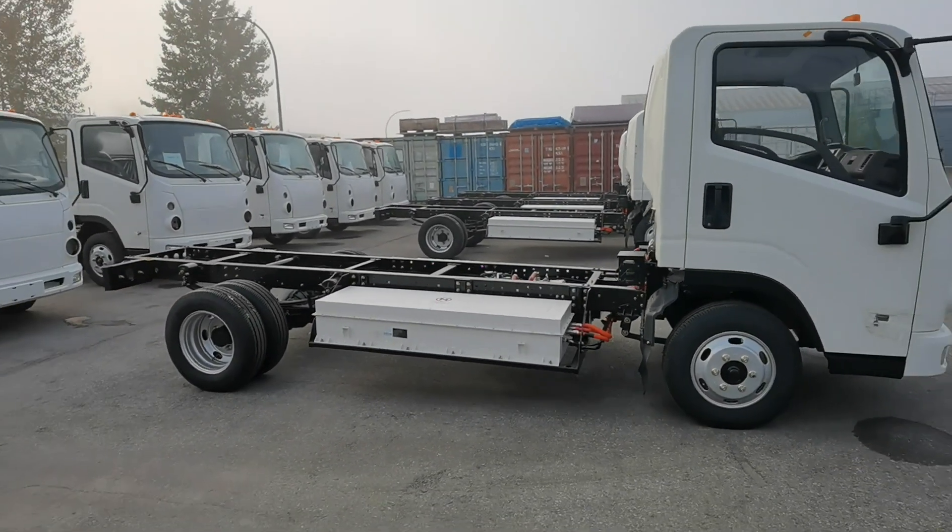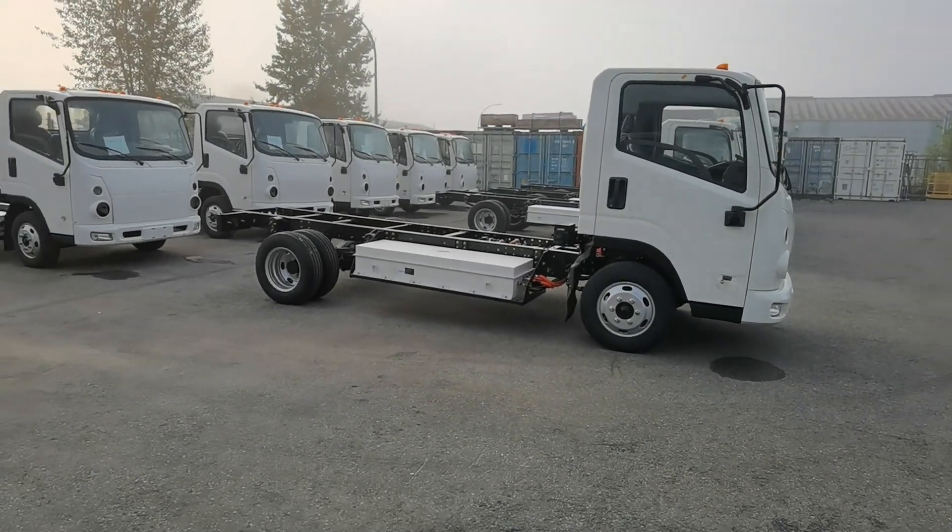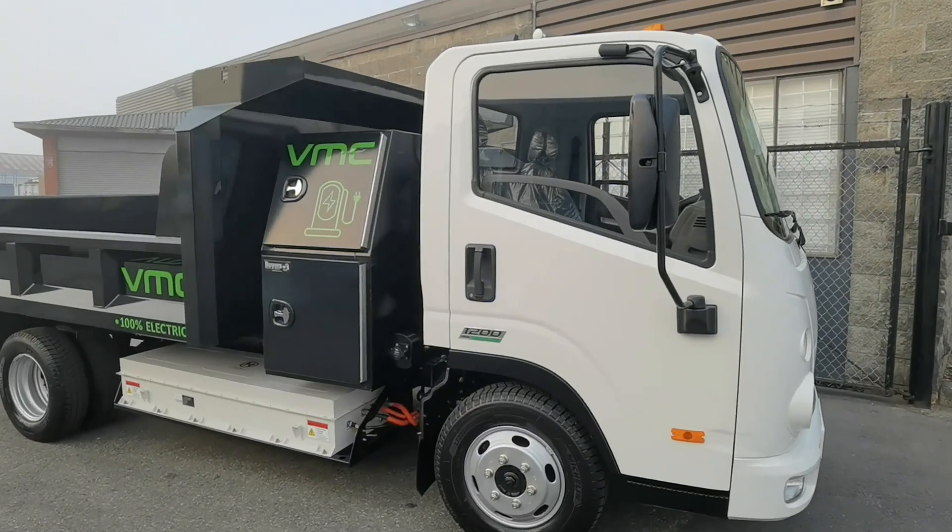All of those charging times are dependent on your charging station as well, because they output different power levels, so that's why I've given a range for those times.